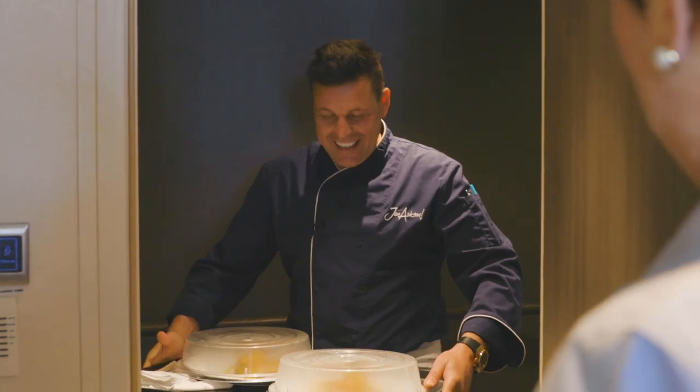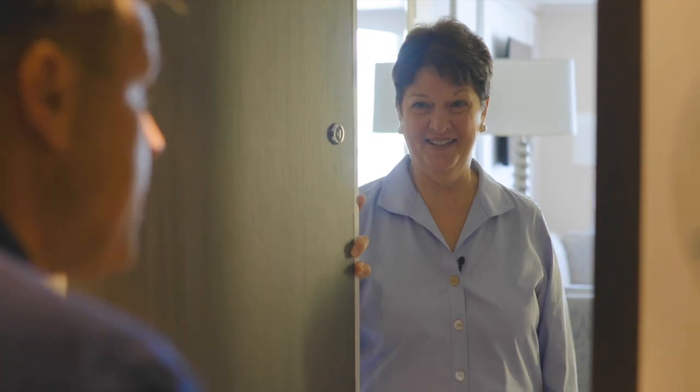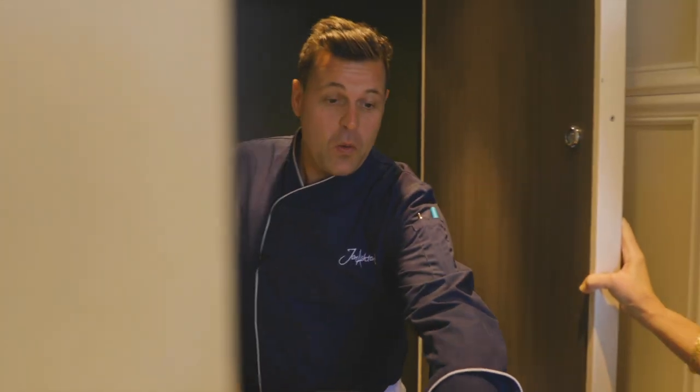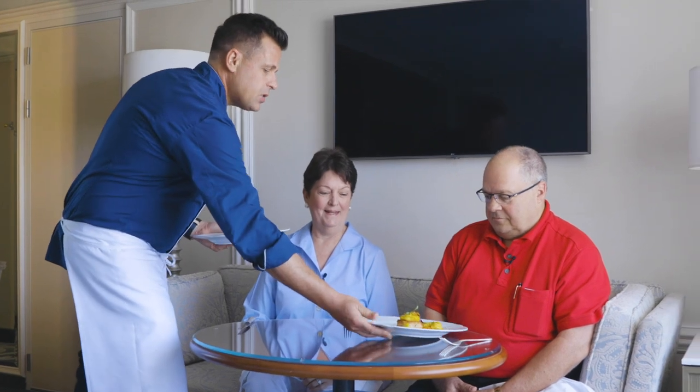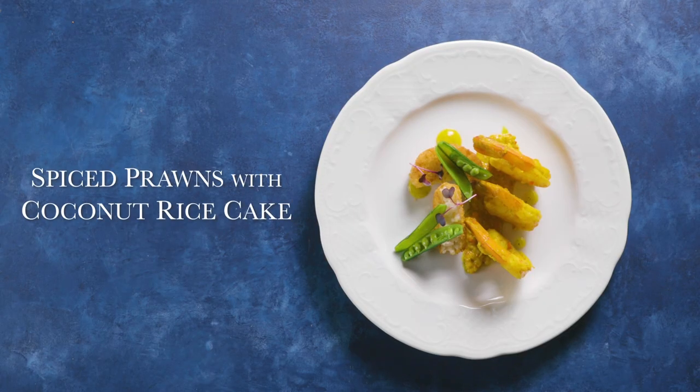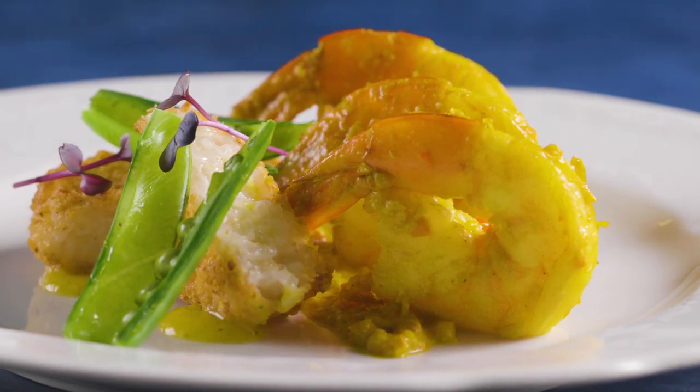We invited some world cruisers aboard to be taste testers. We spent the day in Durban — I know you love spices and curry, so you were the first folks I thought about. From the inspiration we gathered, we created this dish: spiced prawns with a coconut rice cake and a mango vinaigrette.